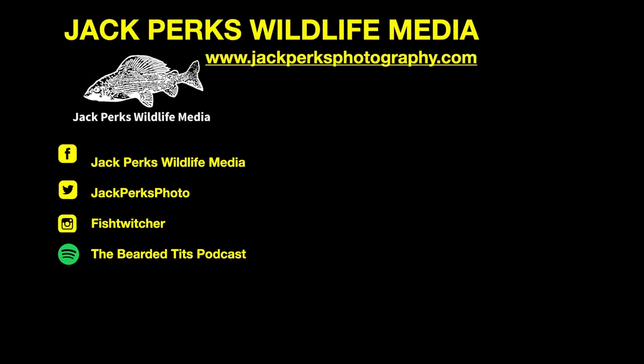Check out my website and social media, as well as the podcast that I host, The Bearded Tits Podcast.